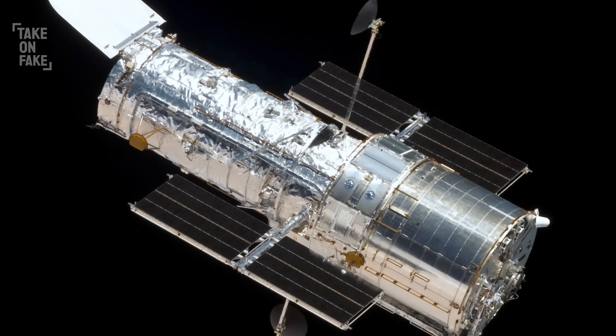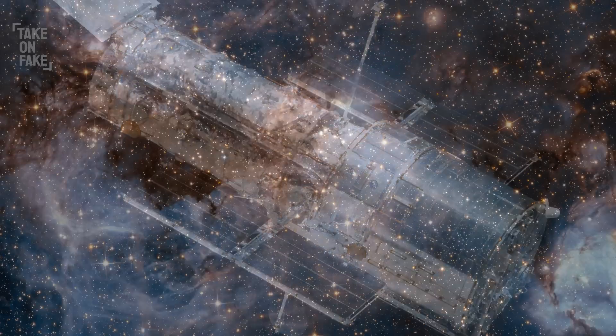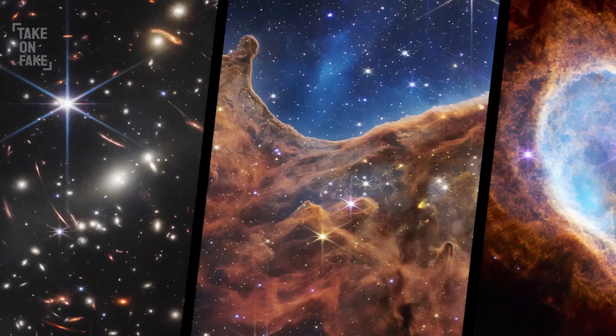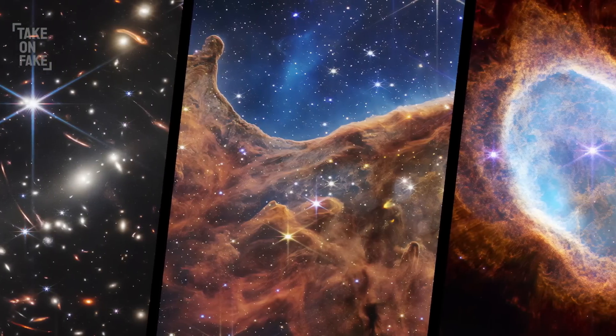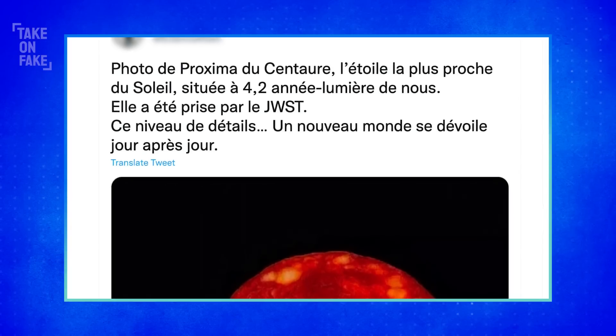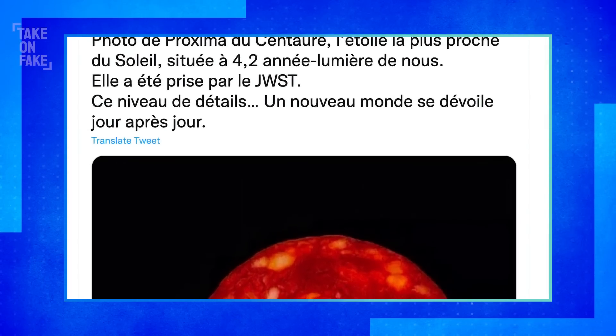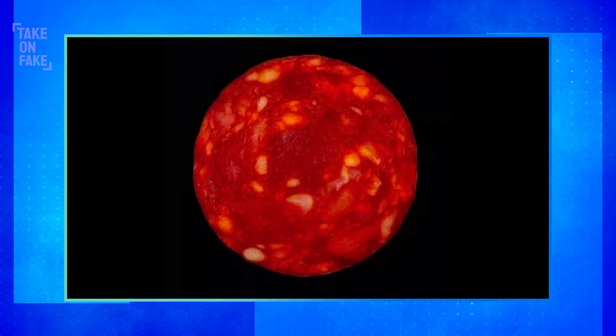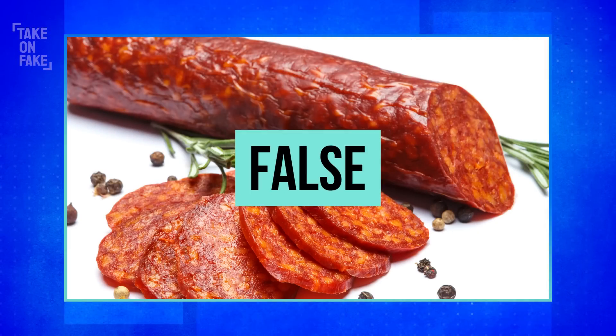Since NASA launched the Hubble telescope in the 1970s, we've been blessed with some pretty spectacular images from space, from constellations to galaxies to black holes and beyond. But is what we're seeing actually real? Because we've definitely been tricked before. Last month a French scientist tweeted out a picture of what he said was a newly discovered star that turned out to be a piece of chorizo.